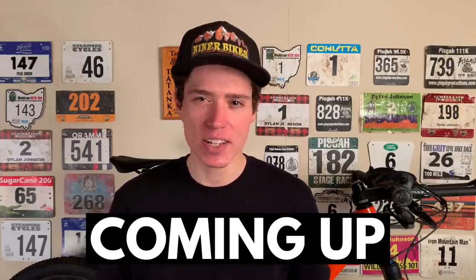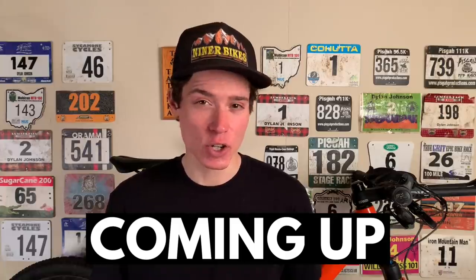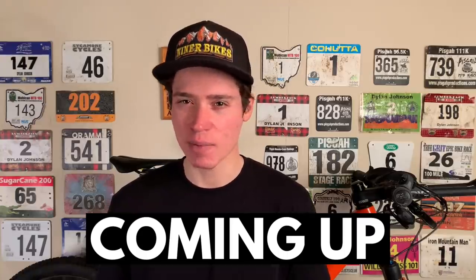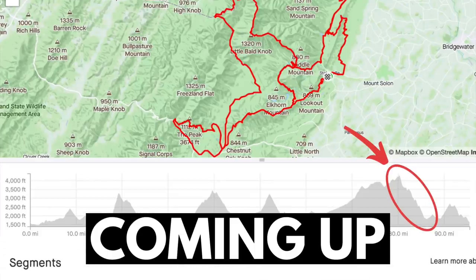I saw no need to attack on the climb because I knew the descent that was about to come. I went into the descent first and took more risks than I normally would in order to establish a gap. Not only is this descent very steep and rocky, but it's also long. It took me 20 minutes and 47 seconds to get down it, and it comes late in the race at mile 83, so you're already fatigued going into it.